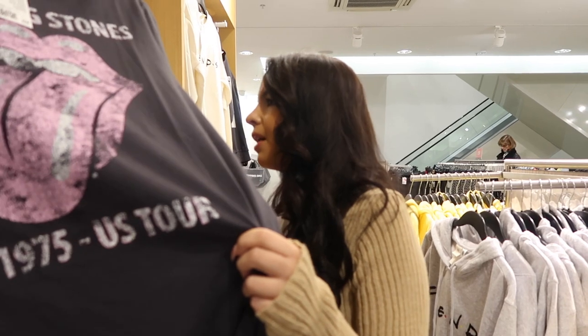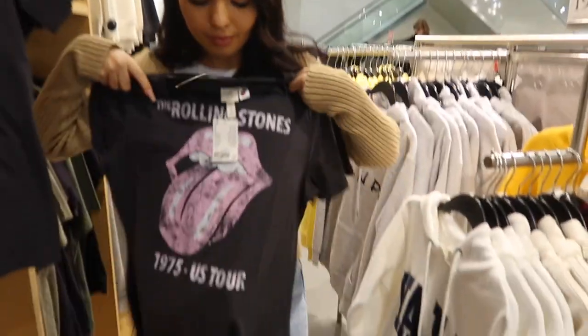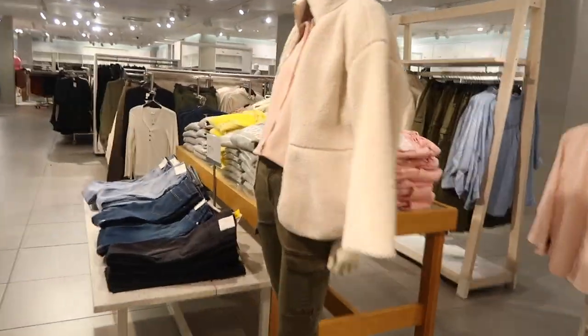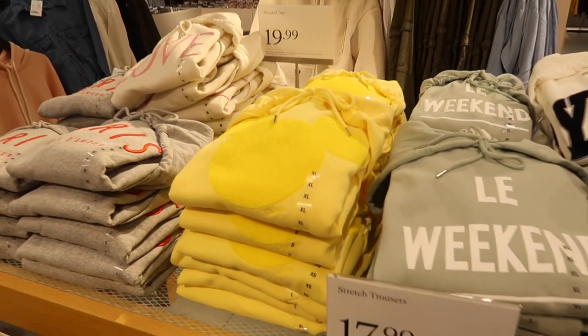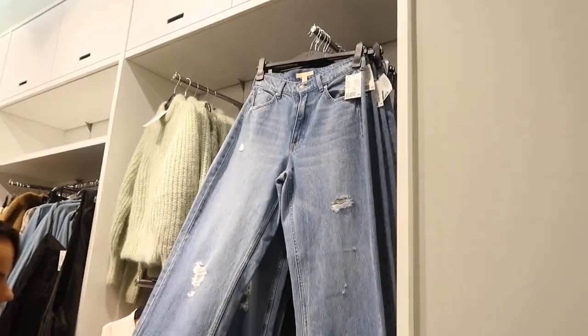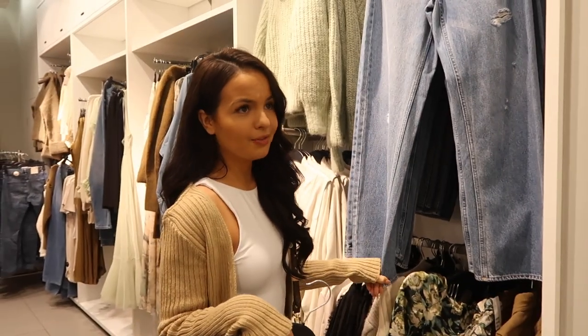There are some jeans to show, and a lemon top — actually it's Disney, not just a lemon print. That's £19.99. They also have some really nice wide leg jeans but they're £39.99, which is quite pricey. They're really nice though.